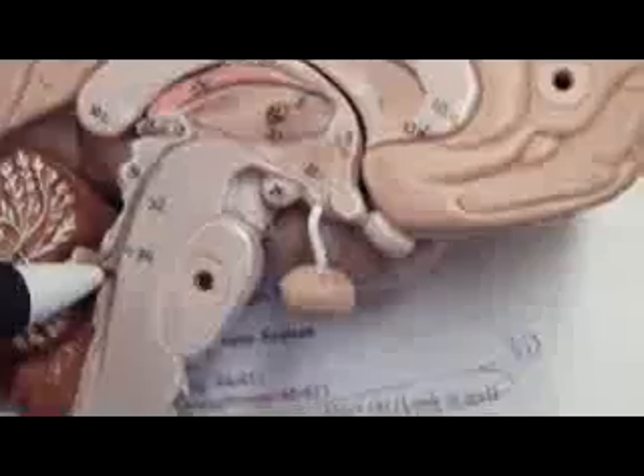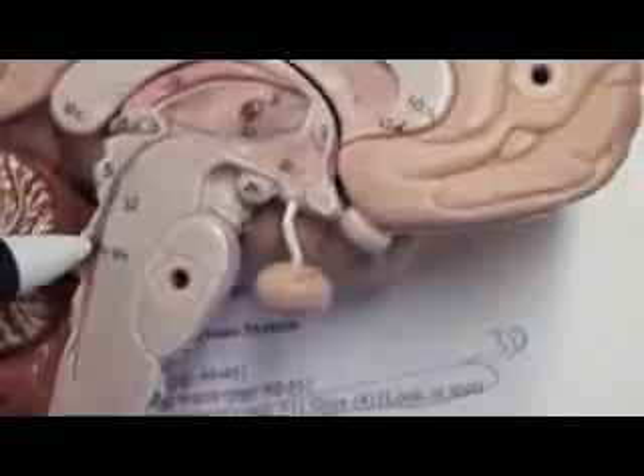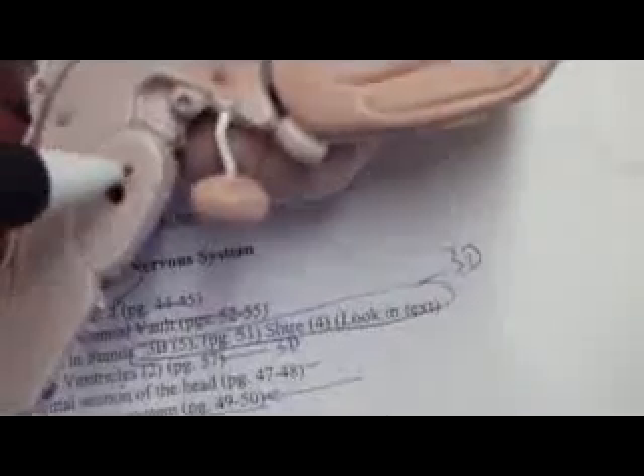What is this thin thing going through? Cerebral aqueduct. Okay, what is this portion here? The pons.